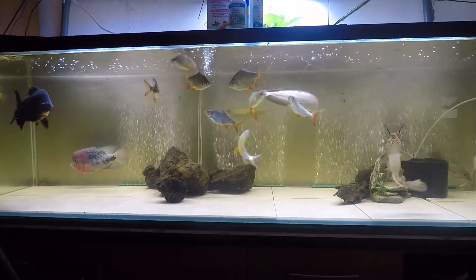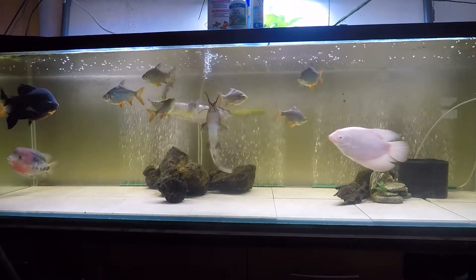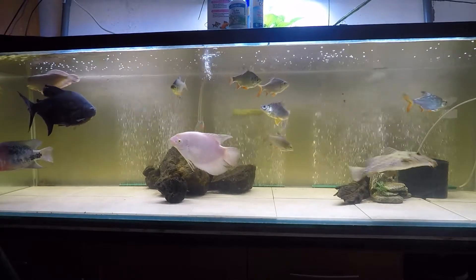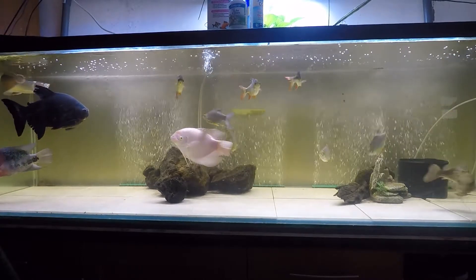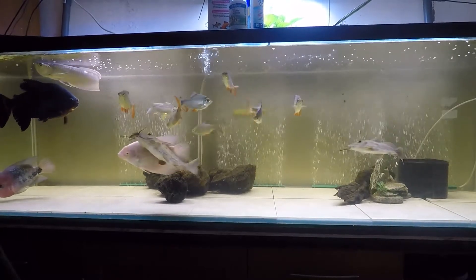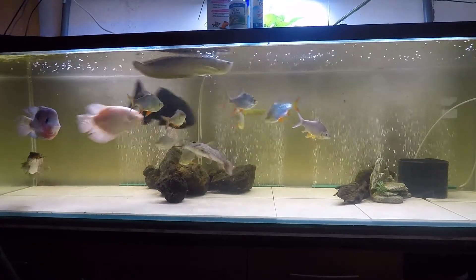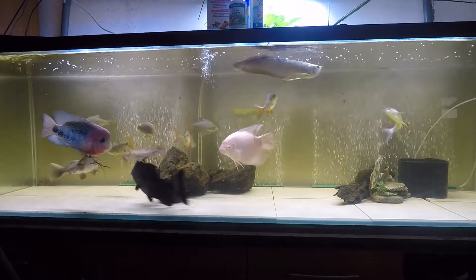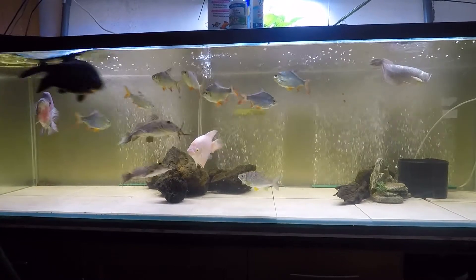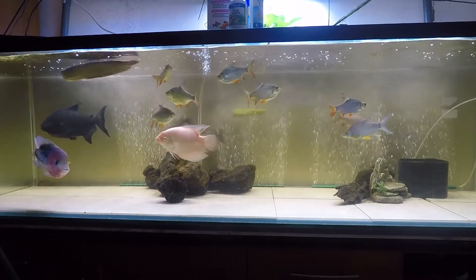Instead, what I'm going to do is grow out some young vieja to about eight or nine inches and throw them all in here, which will hopefully help defuse the aggression. Because this is a male vieja, maybe the females will help keep his focus on them — maybe that's why he's attacking so much, because he's alone and looking for a mate. This other fish would attack anything and everything if it looked like a gourami, so it's not good for him.